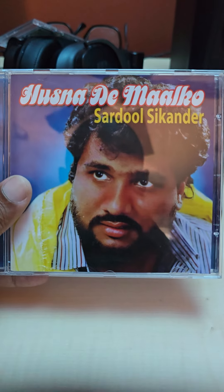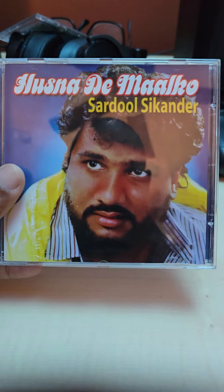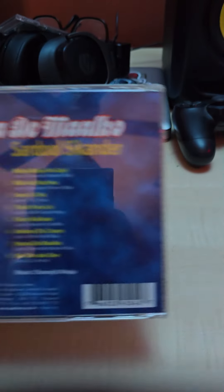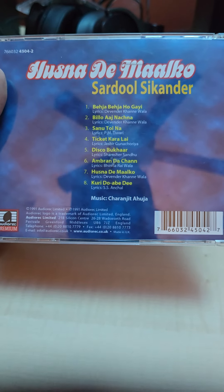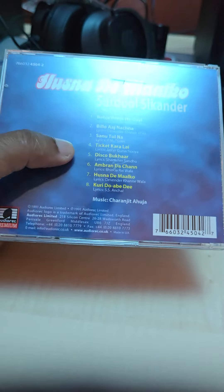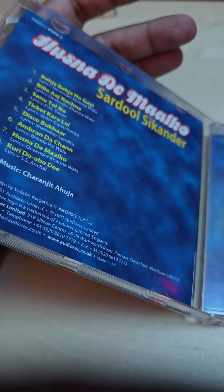Next up we got Sardool Sikander — another legend gone too soon, rest in peace. Hosted on the Malco. That's the back — it's got a lot of classic songs in here. It has nice artwork; I like the blue feel of this one. There's the original CD and original artwork.